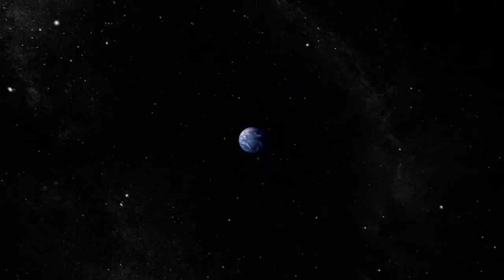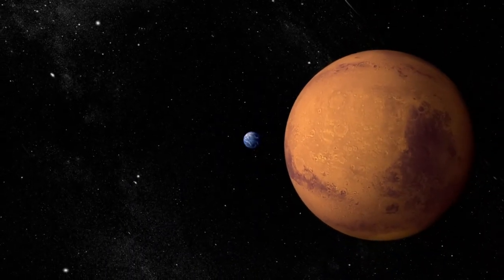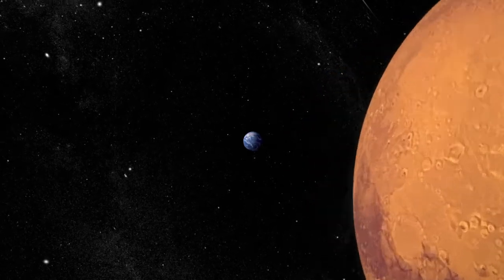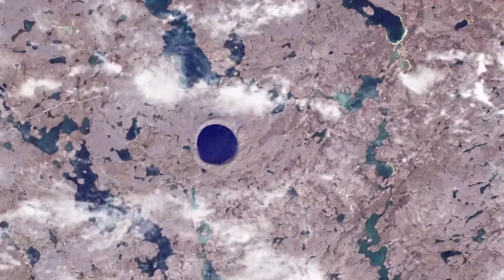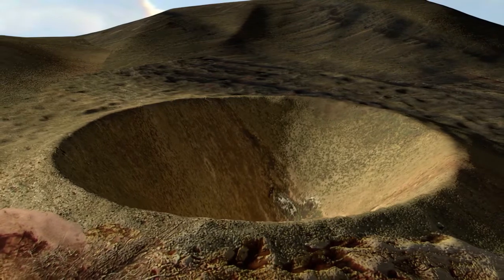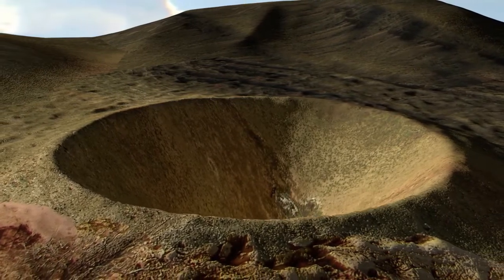If you wanted to learn more about the history of the Earth and other rocky planets in the solar system, where would you look? For years, scientists have turned to one of the solar system's most common features: impact craters. Left over from earlier periods of our planet's history, these sometimes giant holes in the surface can teach us about the Earth based on how they've changed over time.